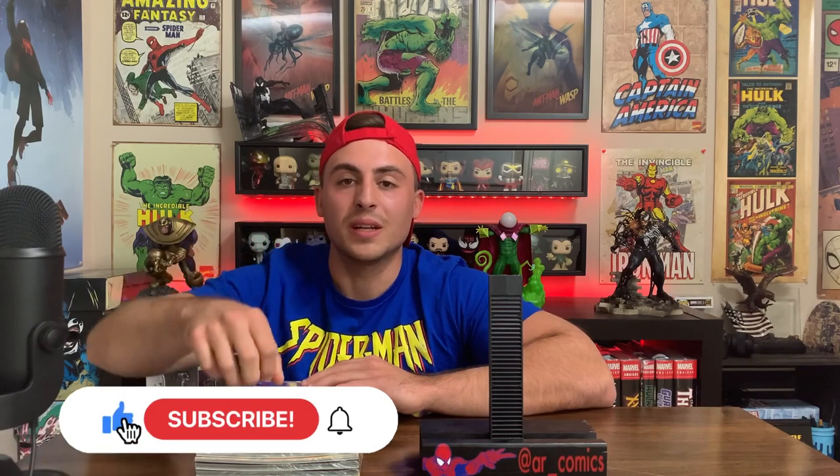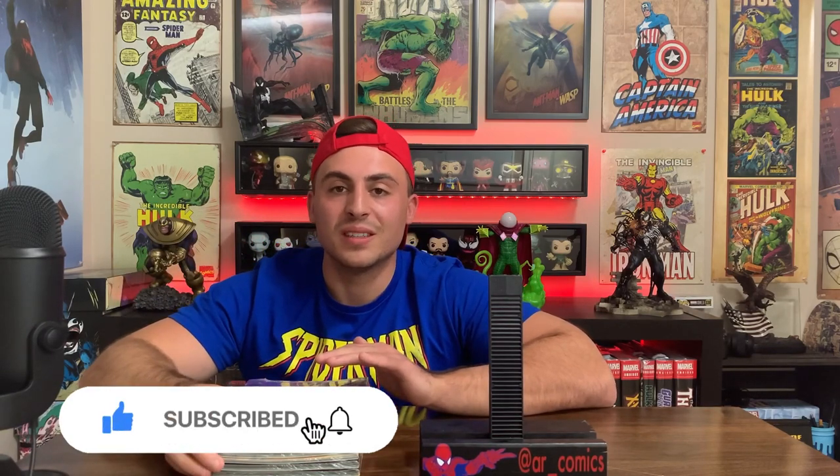Welcome back everyone, AR Comics here and today I'm going to be opening up 6 Marvel comic book packs from Walmart. But before I open up any of these, if you are new to the channel, welcome. I drop weekly comic book content that includes upcoming book releases, speculation videos, unboxings, comic book hauls, and new comic book day reviews. That happens every Sunday, Tuesday, and Thursday. So if you don't want to miss out on that, make sure you hit the subscribe button and the little bell to get notified. You won't regret it. Now, without further ado, let's open up these packs.